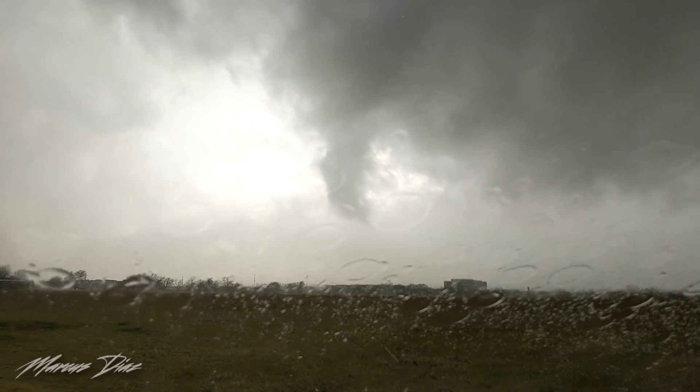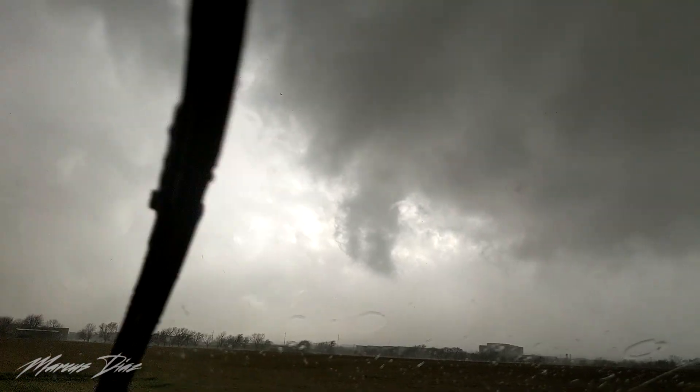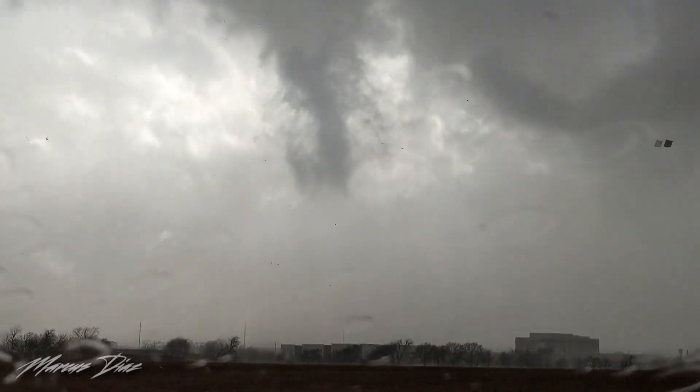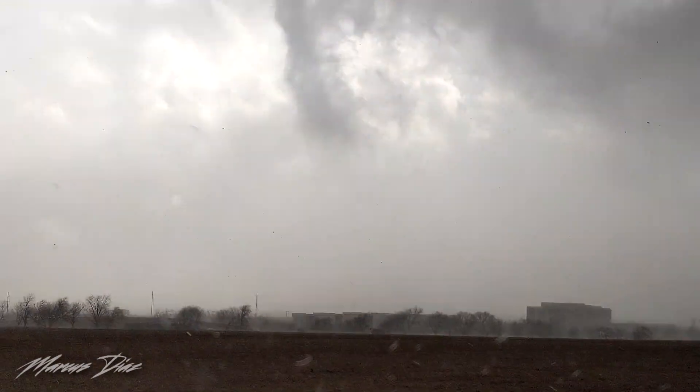Look at that motion. The tornado finally roped out about a mile from my location, leaving pieces of buildings to flutter in the wind around me. There comes a little bit of debris. Wow. It's roping out — it's basically disintegrating.